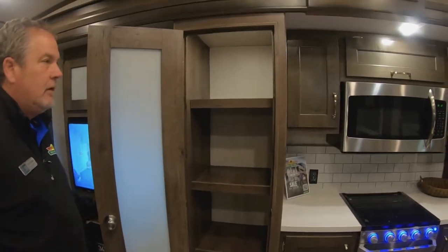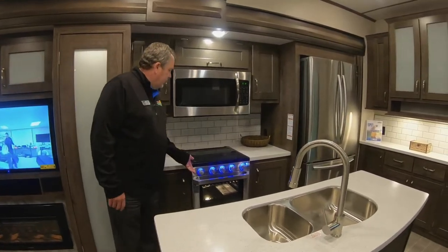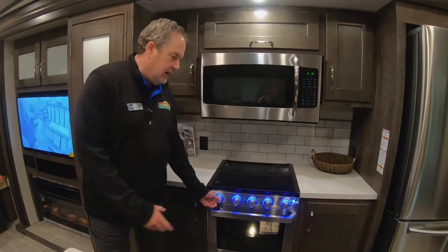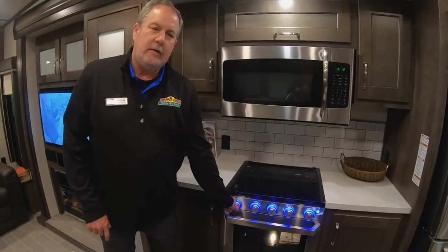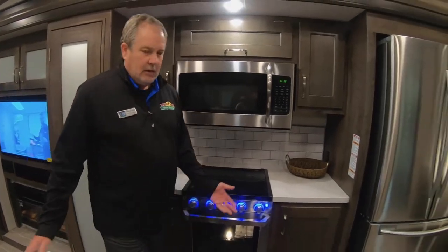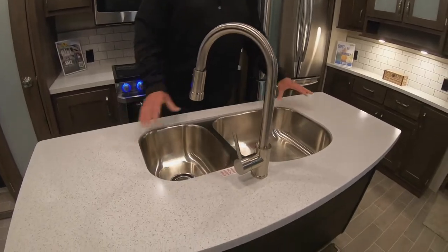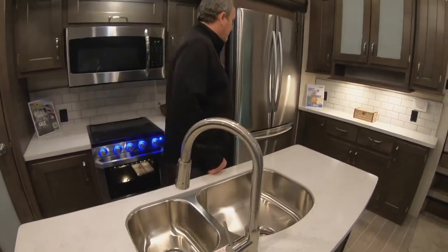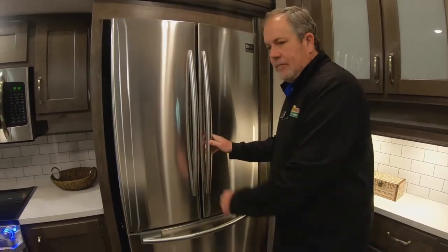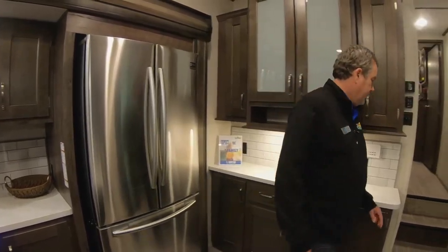Nice big pantry. Full-size microwave. On these new stoves, one of the things most people seem to love is you don't have to get in there with a match or a lighter — you can just crank it and it'll light the oven as well as the stove. Large island, a lot of workspace here, and there are some covers that go over the cooktop as well. Residential refrigerator with an ice maker, so you can store a lot of food and everything in there.